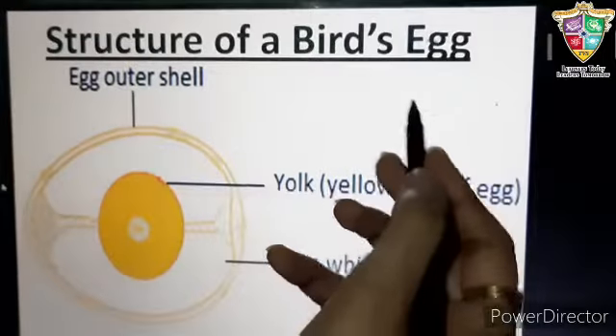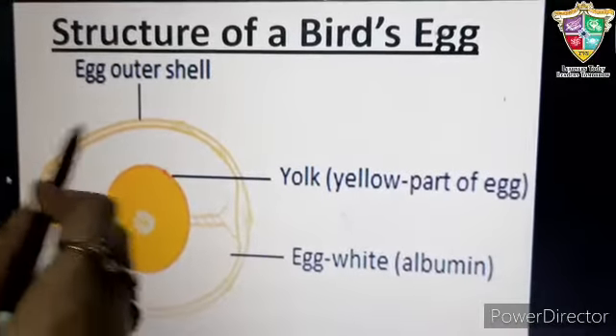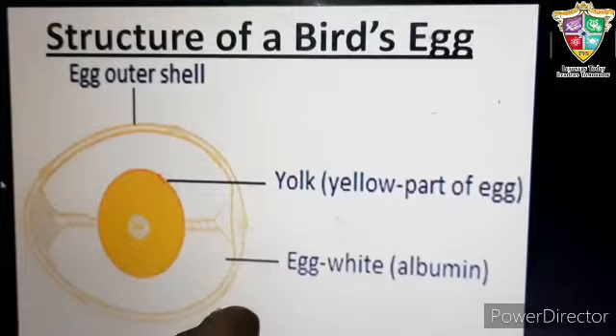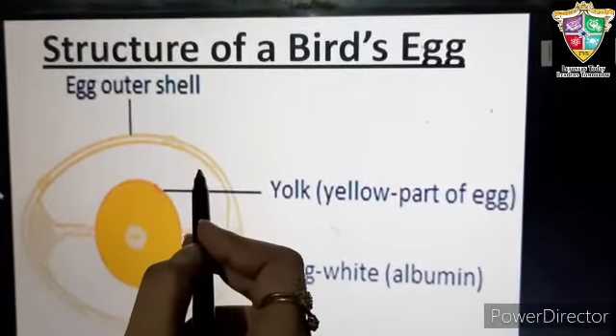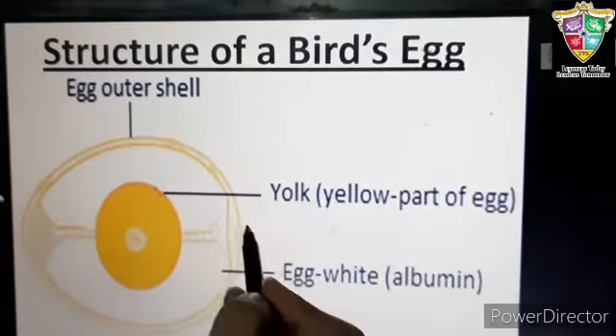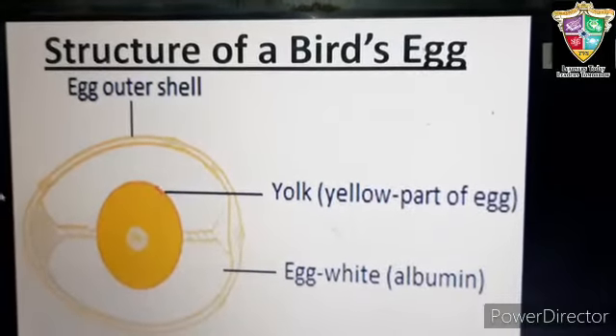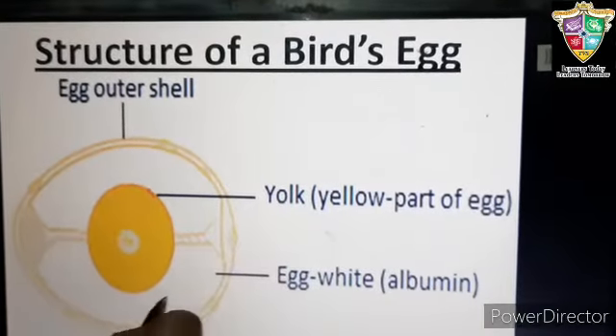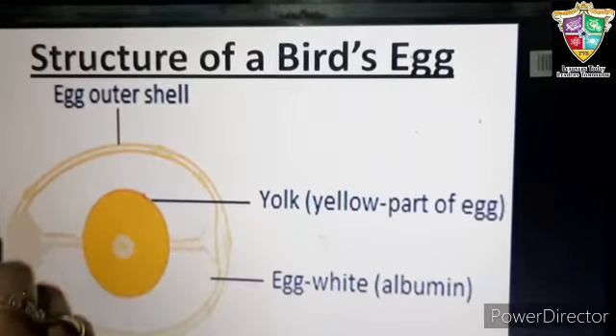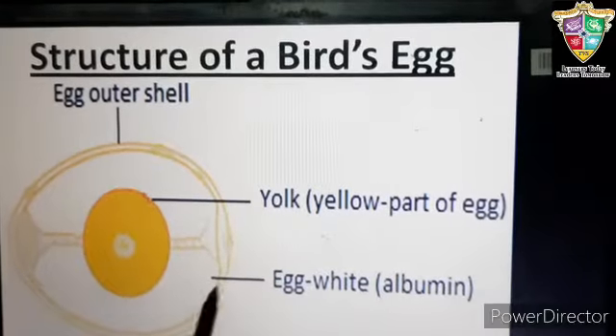Structure of a bird's egg. The outermost hard protective covering of the egg is known as the shell. The shell protects the young one inside the egg. Within the shell is a white thick jelly-like substance called albumin, also known as egg white.